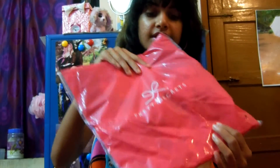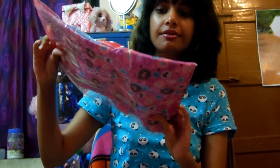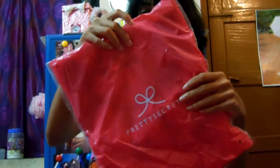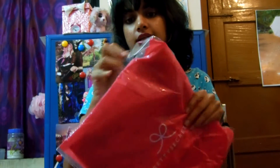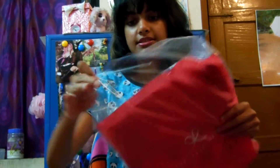So this is the dress I ordered. As you can see there's no extra packaging, so it's a little cute. I ordered it in a small size, so let's check it out.